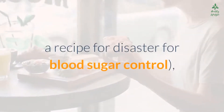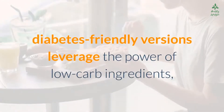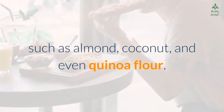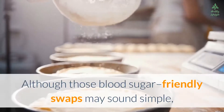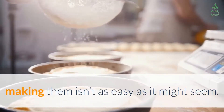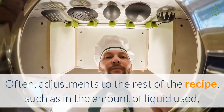it's a recipe for disaster for blood sugar control. Diabetes-friendly versions leverage the power of low-carb ingredients such as almond, coconut, and even quinoa flour. Although those blood sugar-friendly swaps may sound simple, making them isn't as easy as it might seem.